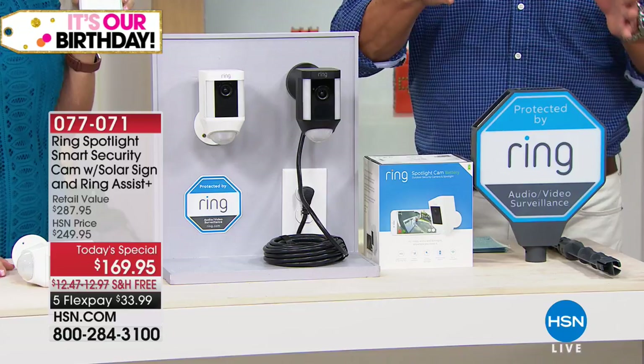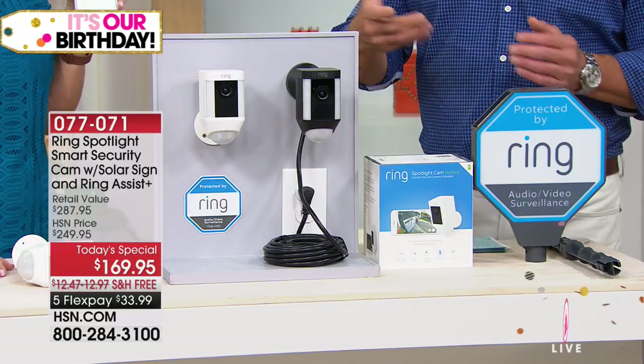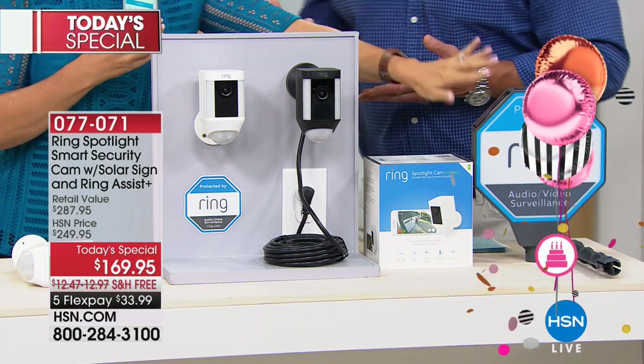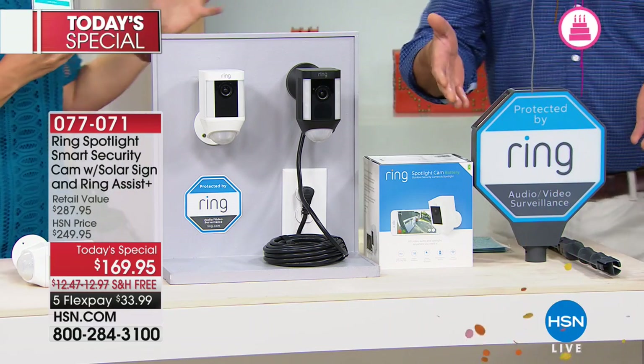We're going to give you the Ring sign — that is a huge part of it. Most security companies give you a sticker. The sticker's helpful, but this is like ten times more impactful.